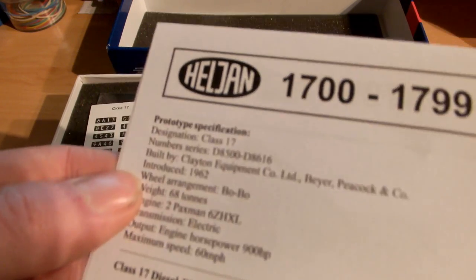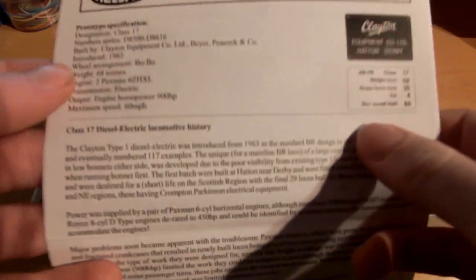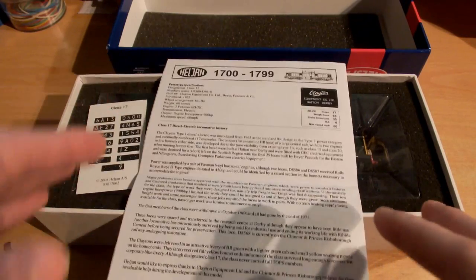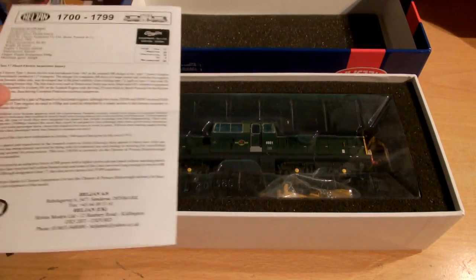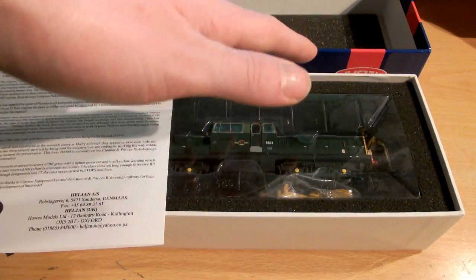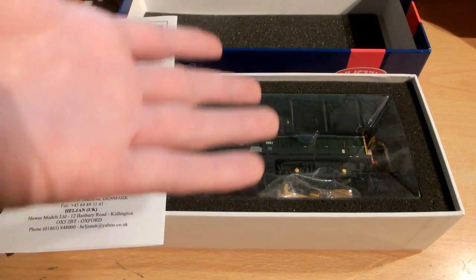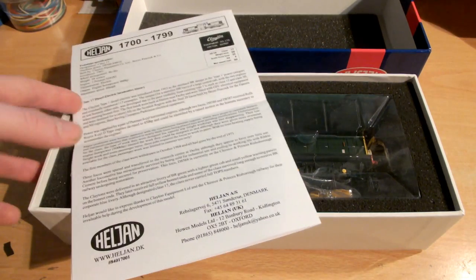It was introduced in 1962, and the last one was finally taken out of service in 1968. These are BR Type 1s, so that means they're the lowest type of mainline locomotive - along with the Class 15s and the 20s most famously. Above that you have Type 2s with your Sulzers - that's not pronounced right but I can't say it - with your 26s, 27s, 31s and 33s.